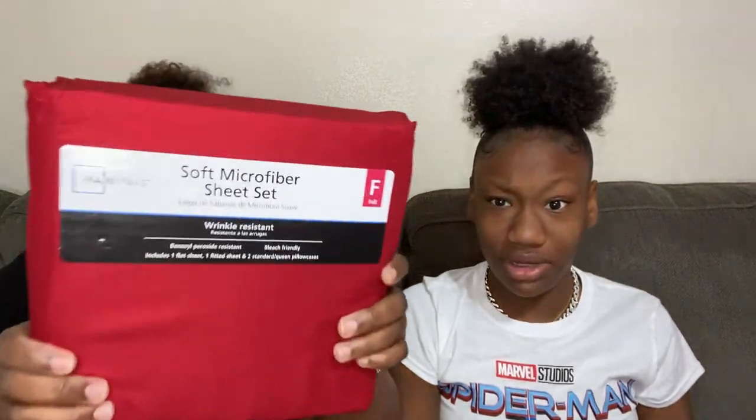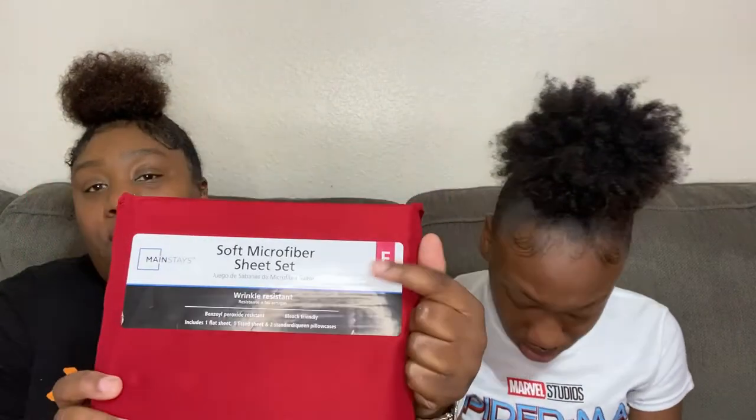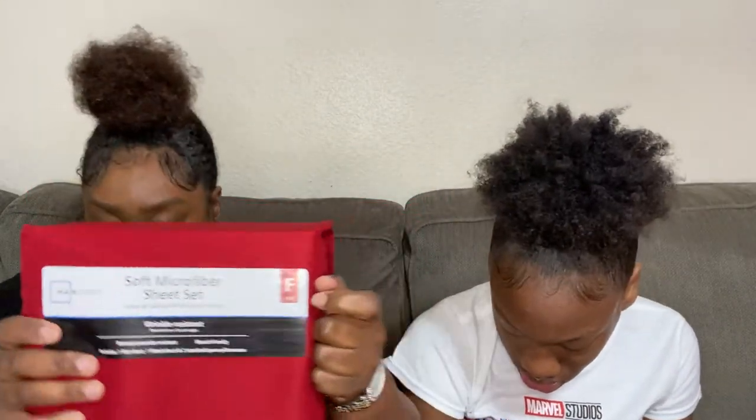One thing for Shemetra's room: I got her some red soft microfiber sheet set from Mainstay — wrinkle resistant — in full size, because she has a full size bed coming.